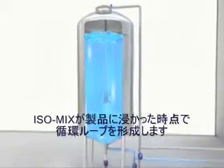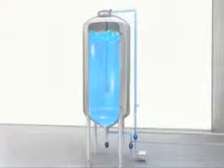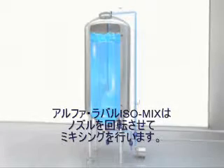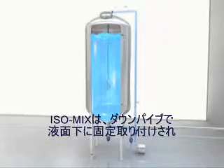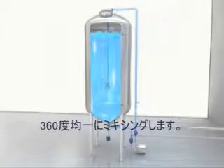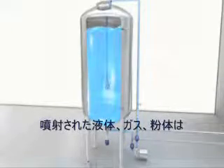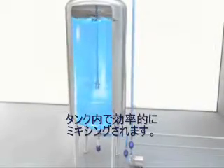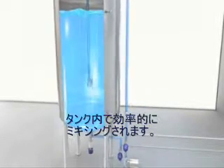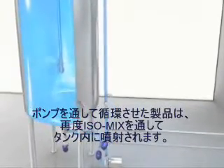Once the mixer is covered with product, the recirculation loop starts. The rotary jet mixer has two or four rotating jet nozzles. It is fixed to a downpipe and positioned under the product level. The jet nozzles rotate around both the vertical and horizontal axes in a 360-degree movement. This three-dimensional jet rotation makes the jets reach the entire tank, resulting in fast and efficient mixing of the injected liquid, gas, or powder. The complete system is built with a circulation loop through which the liquid is circulated from the bottom of the tank through a pump and back into the rotary jet mixer.